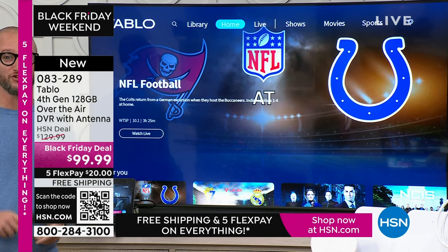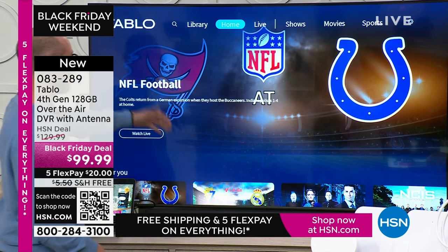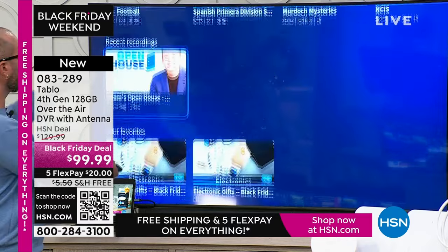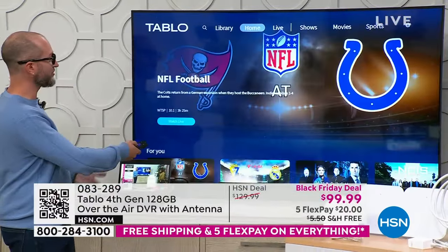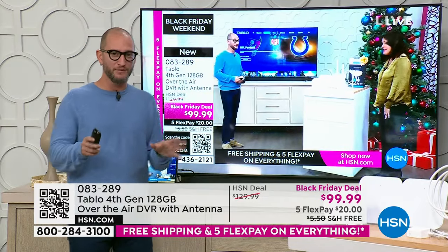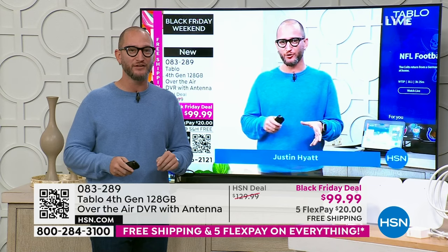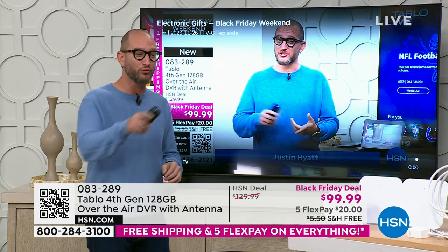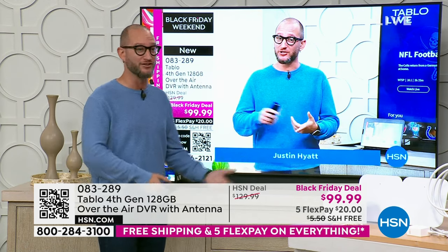What you're seeing on screen is the home interface — the Tablo total system. You get the Tablo device plus the antenna, giving you access to all your local channels. I can scroll down and the curated home experience shows recent recordings. It pulls up live streams, and without a subscription, without fees, without contracts, you can pause, rewind, and record live television, with 50-plus hours of recording on your DVR.